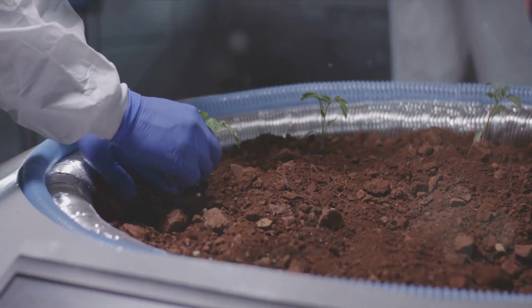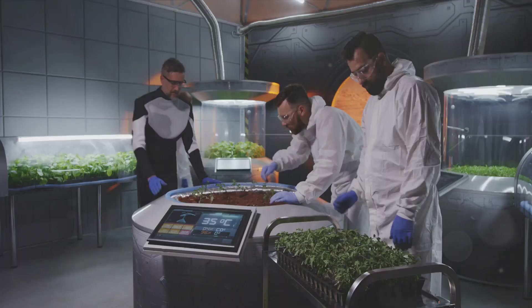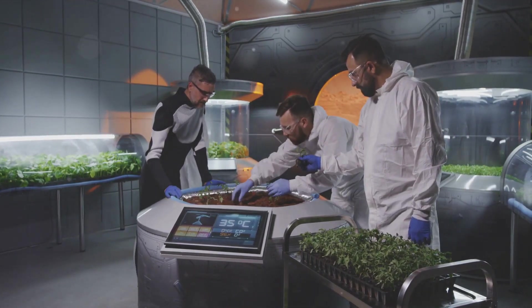Imagine a world where the moon isn't just a celestial body shining brightly in our night sky, but a thriving hub of life and growth. But before we get too far ahead of ourselves, there's a rather significant hurdle to clear: how do we grow food on the lunar surface?